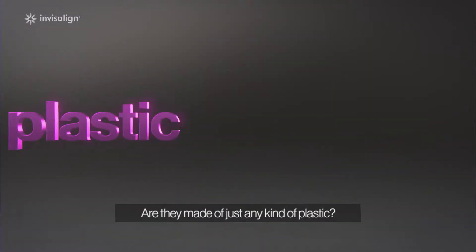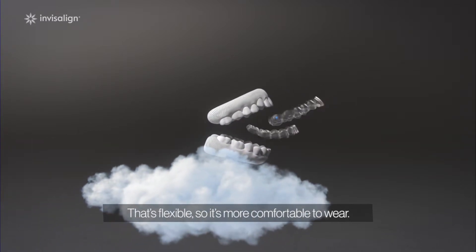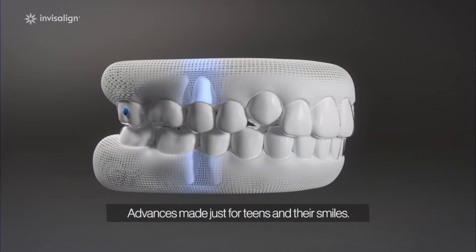So, those aligners — are they made of just any kind of plastic? They're made with a one-of-a-kind material that's flexible, so it's more comfortable to wear, and thin, so you can barely see it. And that's just the beginning, because the Invisalign system has all kinds of amazing innovations.